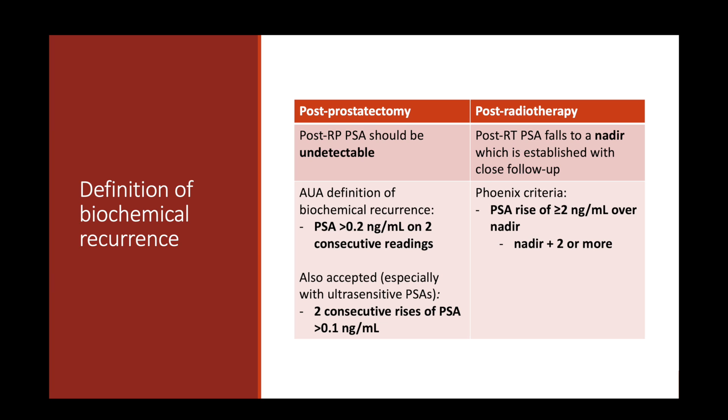We also care about PSA doubling time and PSA velocity. These are the most broadly accepted definitions of biochemical recurrence after prostatectomy or radiotherapy. The key distinction is that after prostatectomy we routinely expect the PSA to become undetectable, while after radiation an undetectable PSA is not always required — two different definitions depending on the therapy received.